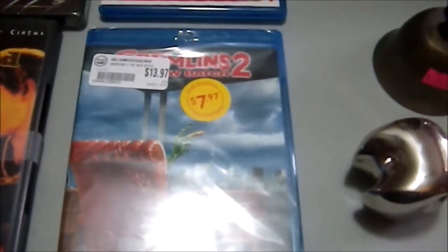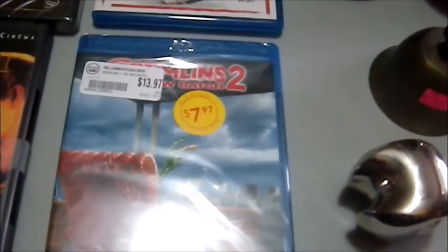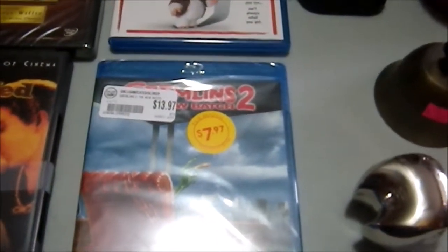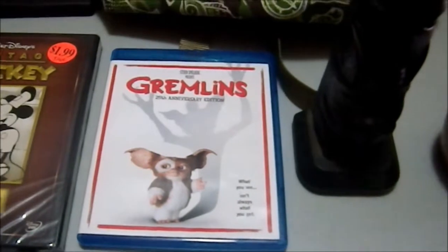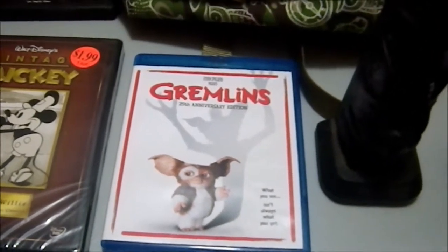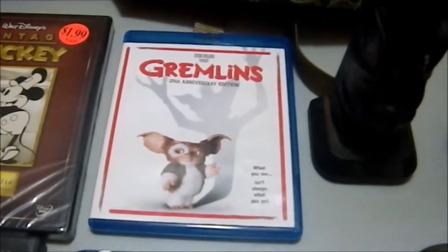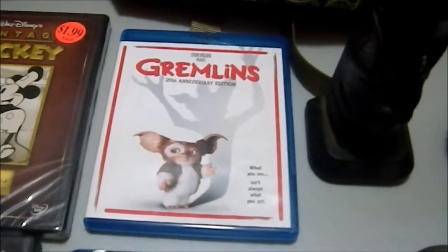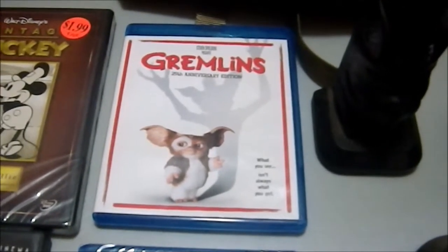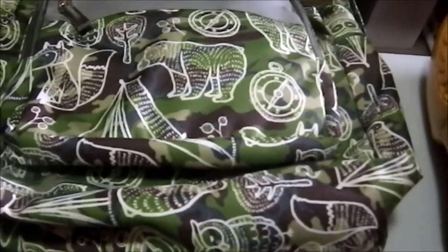I already had Gremlins on DVD — that'll get donated. I didn't have Gremlins 2, and the next day after watching Gremlins I stumbled on it at Bull Moose. I watched the two commentary tracks: the one with the actors and the director. Interestingly, they were not in the same conversation — the two main actors were together and the director was doing his separately, never in the same room. Very strange. We also have a cute little camping-themed backpack my wife found adorable, picked up at a thrift shop for three bucks.